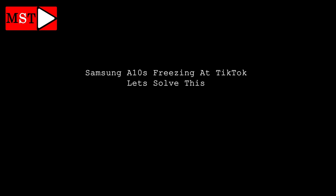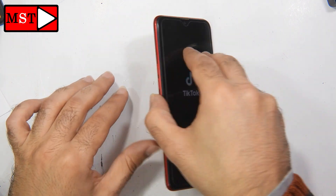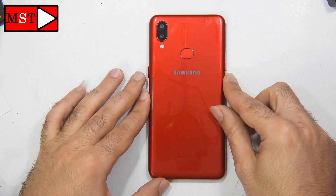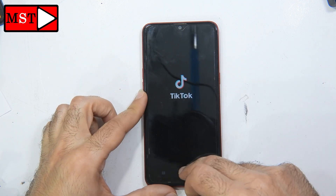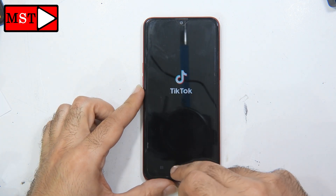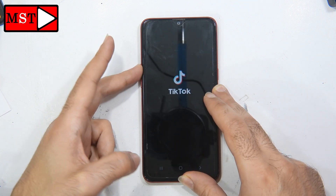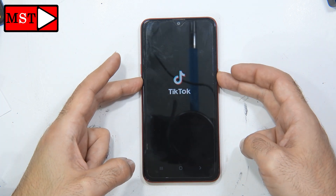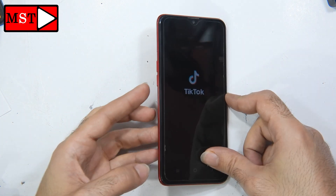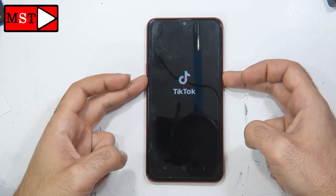What's up guys, today we have the Samsung Galaxy A8ns freezing on an app called TikTok. The customer came and told me the phone is not responding, not turning off with the power or volume buttons, or doing anything. You can see the back, menu, and home buttons are not working. To solve this problem, we are going to press the power button with the volume down button for a few seconds until the phone vibrates and turns off.